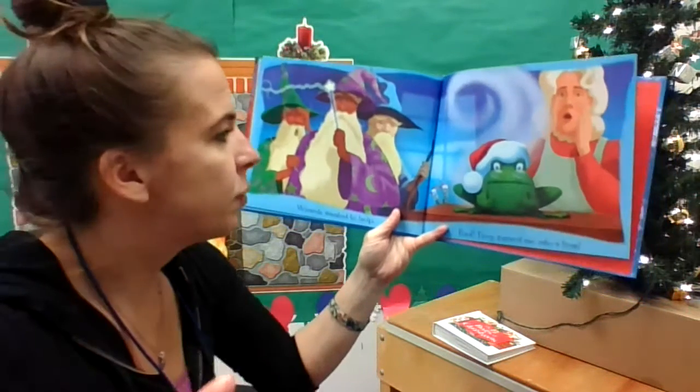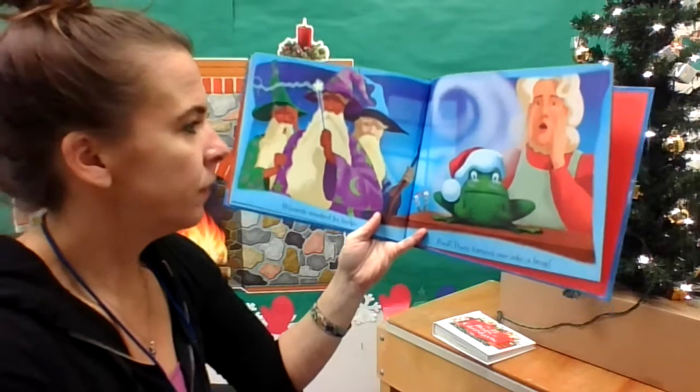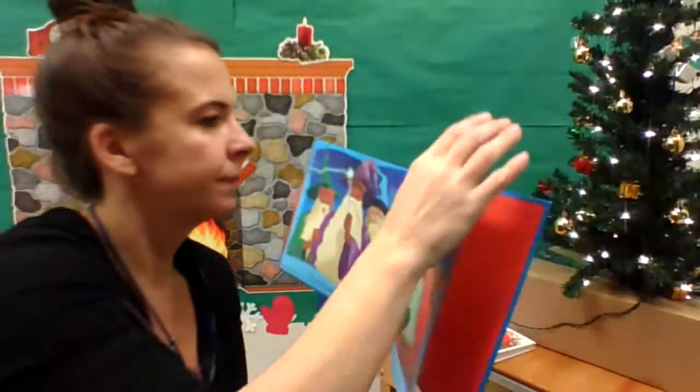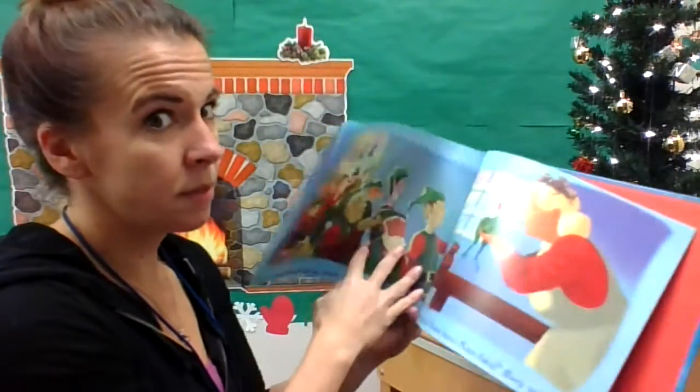Wizards wanted to help — poof — they turned Santa into a frog! Well, that's going to be hard to deliver toys with. Look at how surprised the mice are. Hopefully those wizards turn him back!